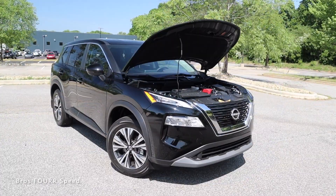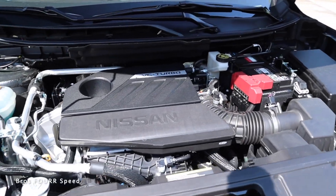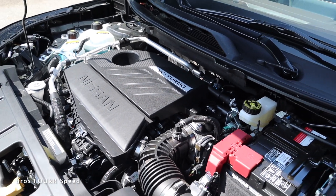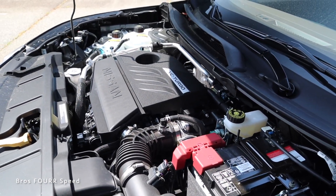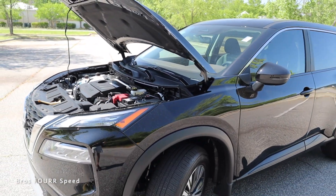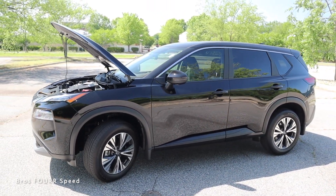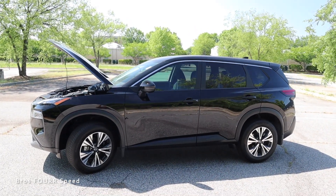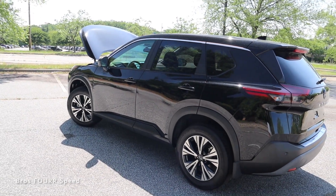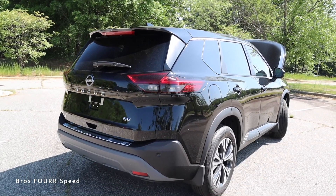Underneath the hood of this all-new Nissan Rogue you'll find a 1.5-liter inline three-cylinder turbocharged engine pumping out 201 horsepower with 225 pound-feet of torque. It's paired to a continuously variable transmission and sends power to the front wheels. With a curb weight around 3,500 pounds running on a 14.5-gallon fuel tank, you can expect 30 miles per gallon in the city and 37 on the highway.